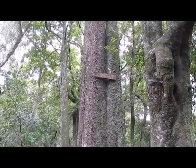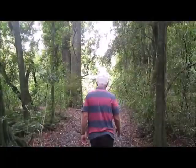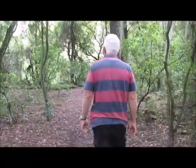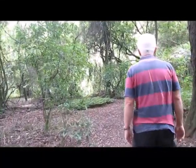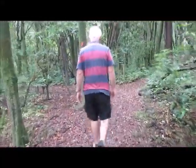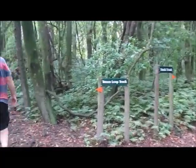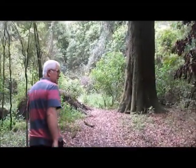The sign says it's a kahekatia. There's lots of these trees in the reserve. It's globally warming, don't you know?